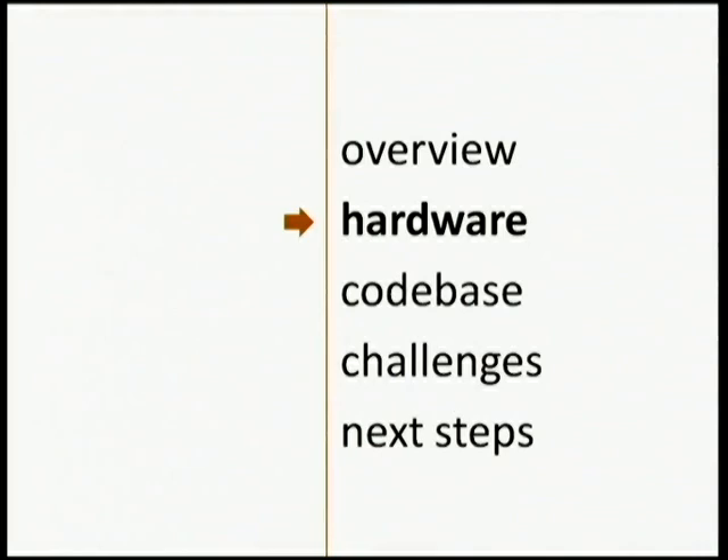I'll go a little bit into the hardware, and then the software — the most important thing for a Python conference. I'll address some challenges, areas where we really have no idea what we're doing and could use your help. There are probably smart people out there who can figure out how to solve some of these thorny issues. And then I'll cover next steps, where we see this going in the future.